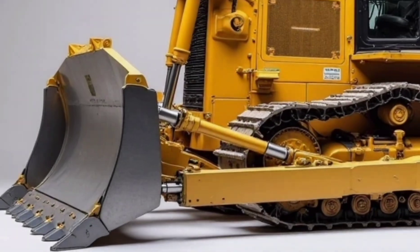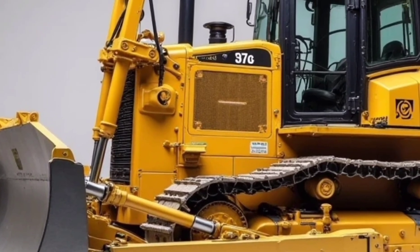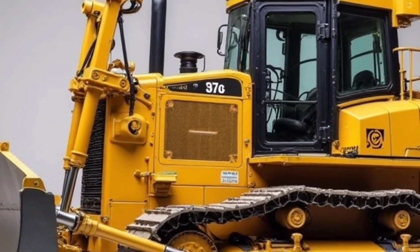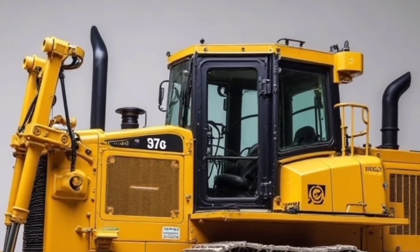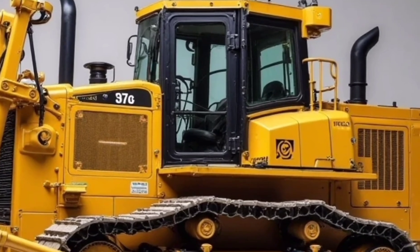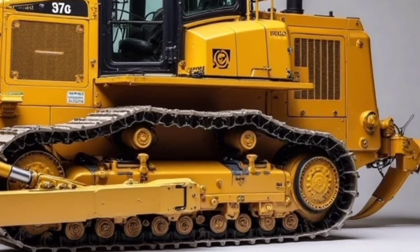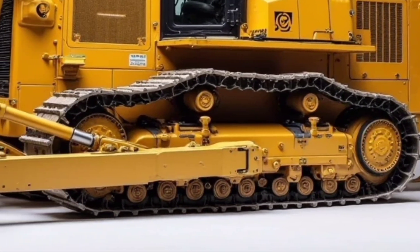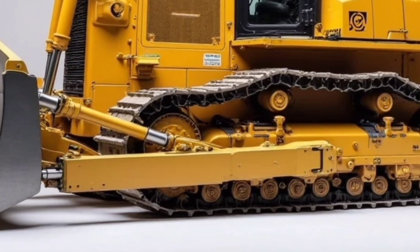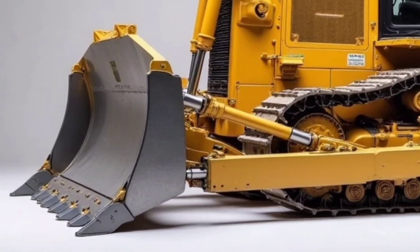But power alone isn't what makes the D952 special. Liebherr has infused it with cutting-edge technology that takes operational control to a whole new level. With GPS-assisted grading systems, automated blade control, and real-time diagnostics, operators can execute complex tasks with incredible accuracy. This machine is intelligent enough to optimize fuel use and provide predictive maintenance alerts before problems arise.